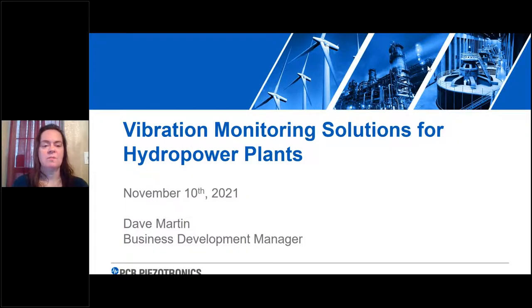Welcome to our webcast, Vibration Monitoring Solutions for Hydro Power Plants. I'm Elizabeth Ingram, Senior Content Director for Clarion Energy's HydroReview website and our HydroVision International event. This webcast is produced by HydroReview and HydroVision International and is sponsored by PCB Piezotronics.